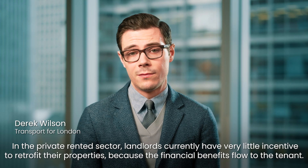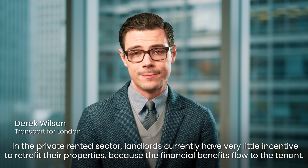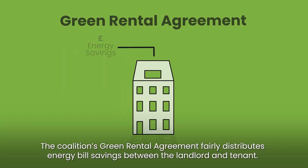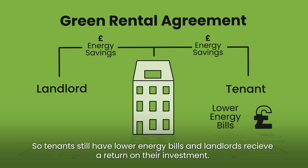In the private rented sector, landlords currently have very little incentive to retrofit their properties because financial benefits flow to the tenant. The coalition's green rental agreement fairly distributes energy bill savings between the landlord and the tenant, so tenants still have lower energy bills and landlords receive a return on their investment.